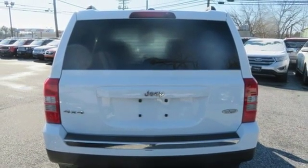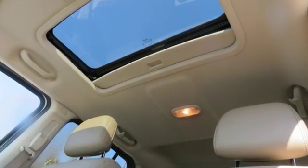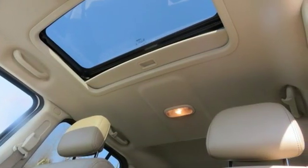Motor Trend proclaims it's getting better all the time. Experience the Jeep life. Hurry in today and see it for yourself.